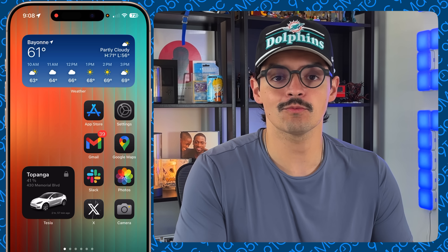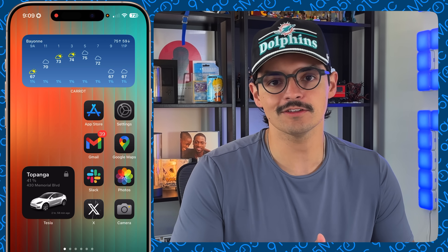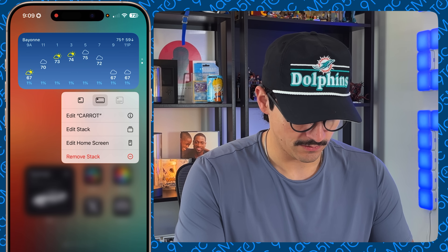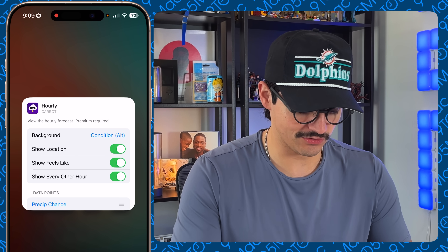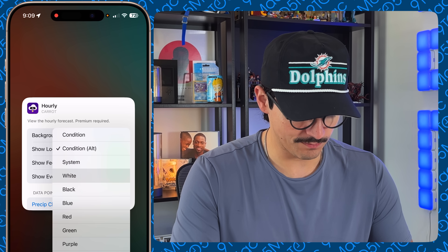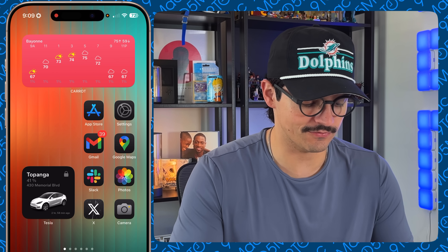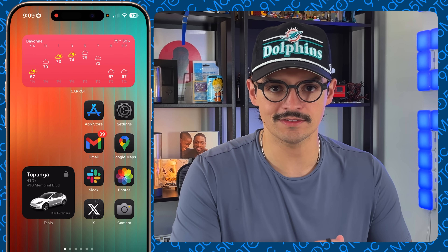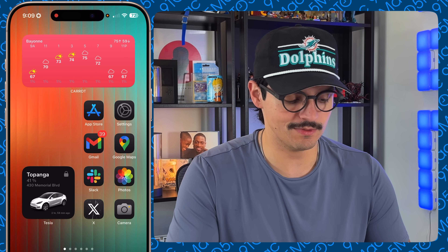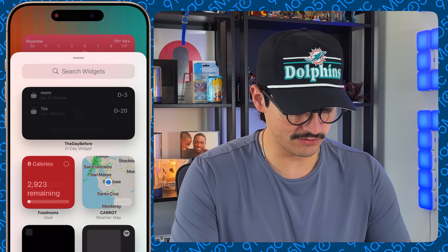I do have a smart stack showing the regular Apple weather app, which gives you all the information you need, but I prefer Carrot Weather because it's more customizable — in terms of the number of widgets, the look, the aesthetic, and the type of information you can get. If I long-press to edit the Carrot widget, you can change the background, show location, show what it feels like, show every other hour, and add precipitation chance. Setting the background to red gives a nice hue and changes the corresponding cloud graphics. I can see my city, the high and low, hourly weather, and cloud cover at a glance.